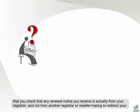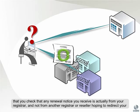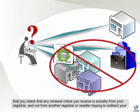It is important that you check that any renewal notice you receive is actually from your registrar and not from another registrar or reseller hoping to redirect your business.